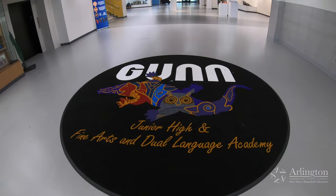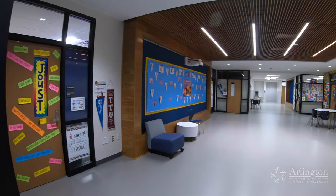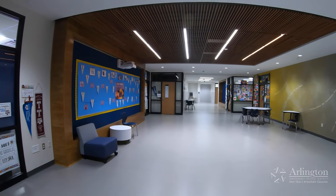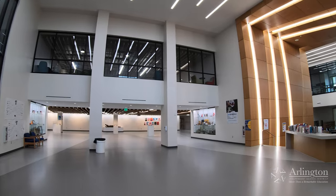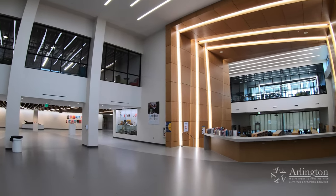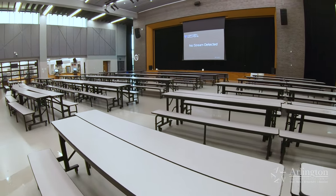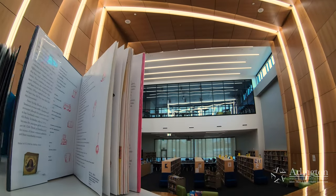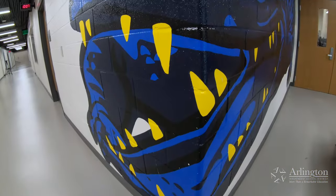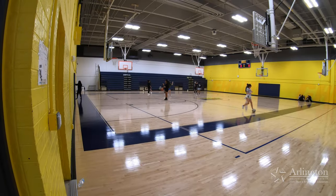Gunn's transformation included three additions and major renovations to the original building. The largest addition, all classroom space, is on the south end of the building. The second addition enclosed what used to be the open space between the original building and the gym and cafeteria — it houses an all-new cafeteria, a kitchen expansion, and a brand new media center and library. The third addition on the north end of the building houses new locker rooms and a new athletic space.